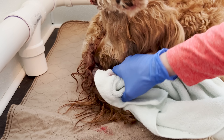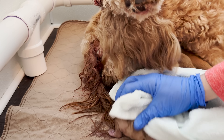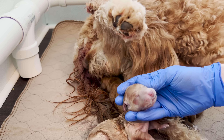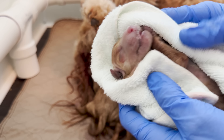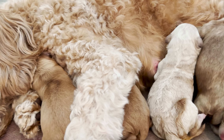Puppy number five came an hour after the first ones and she is special because she is a cream colored puppy. It's my favorite part to see what comes from the pairings we put together. I usually don't get cream colored puppies, but it's unique and fun to get something different. She's slightly smaller, but nothing to be worried about — she is already nursing.